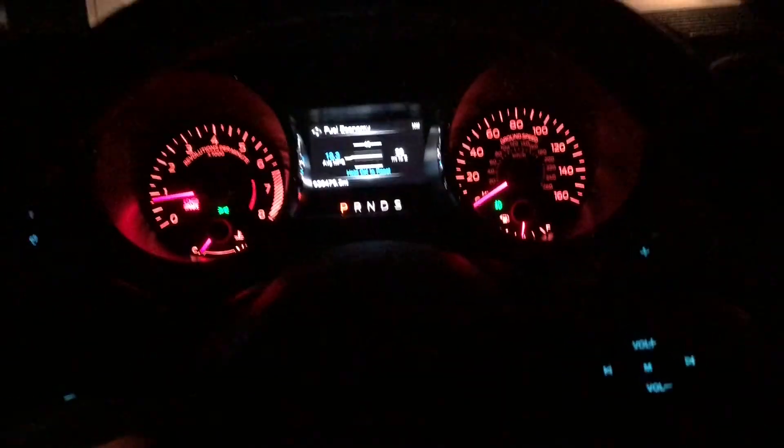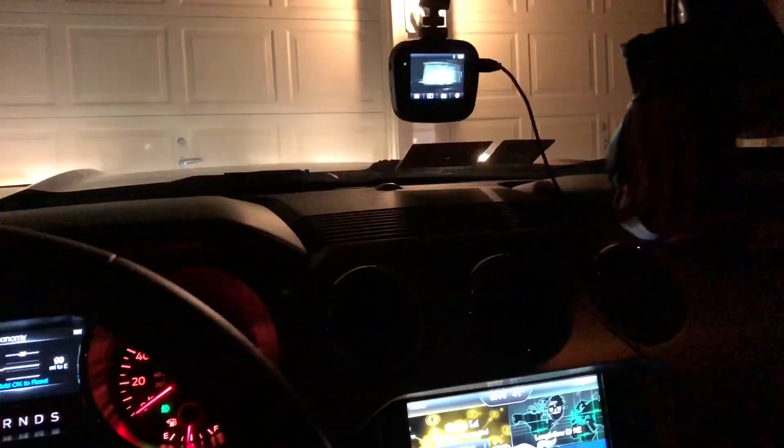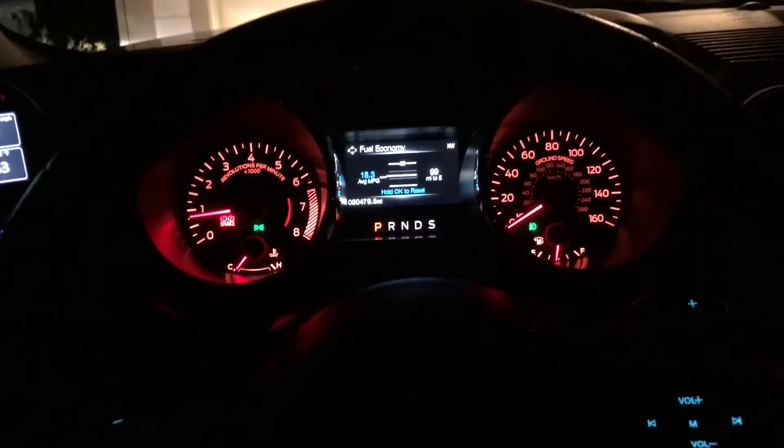What's going on guys, today I just want to do a quick little video of my 2015 Mustang GT. This is going to be the last video I make of this car since I am picking up my brand new 2018 Mustang GT, so I'm looking forward to this experience and I hope to share it with you guys.